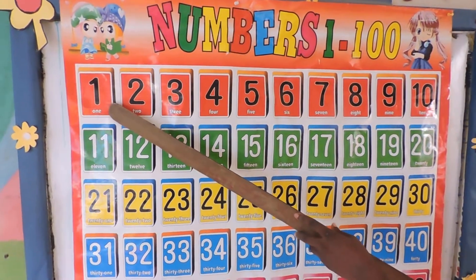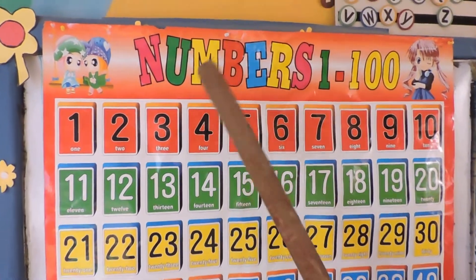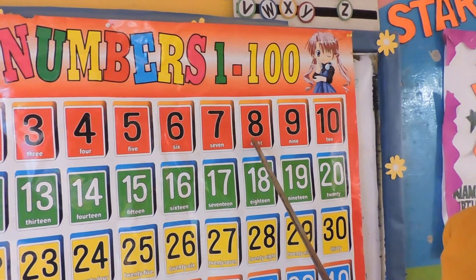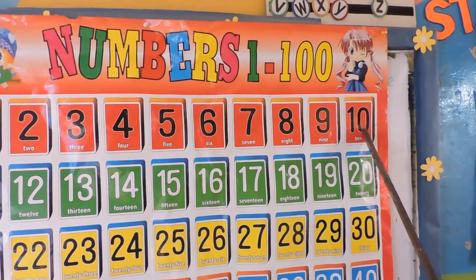1, 2, 3, 4, 5, 6, 7, 8, 9, 10. Are you counting with me?